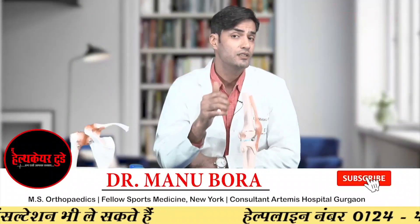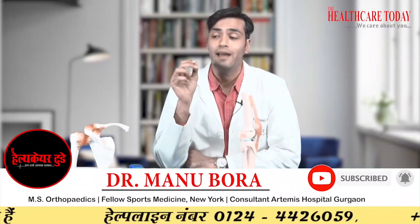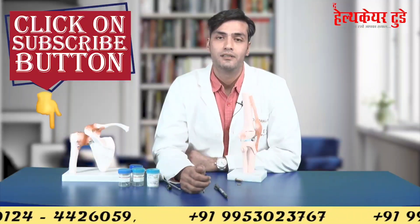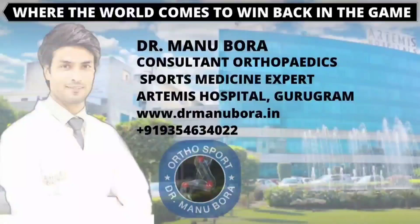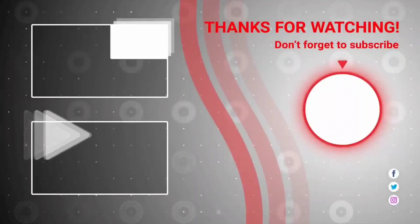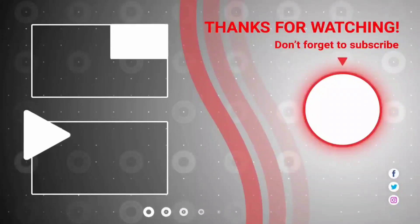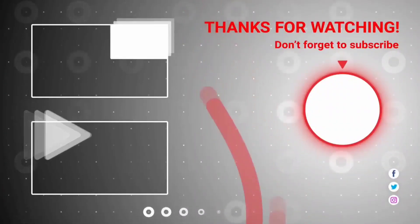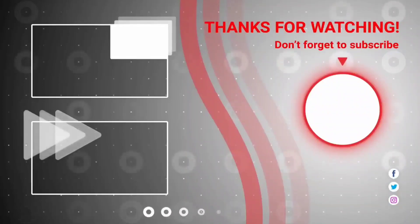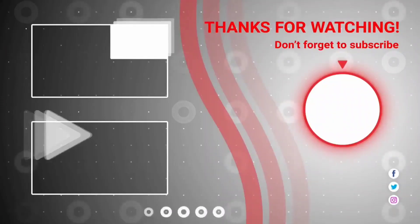If you think your child has an ACL tear and is below 16 years of age, you can send us their MRI. We also want to see X-rays of the child to confirm the status of the growth plate, and then we can suggest the best surgery for your child.